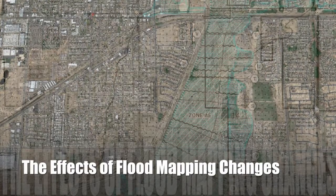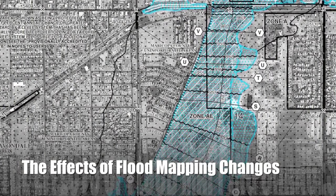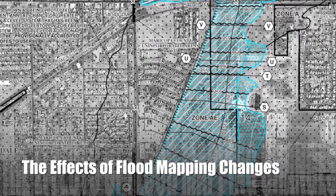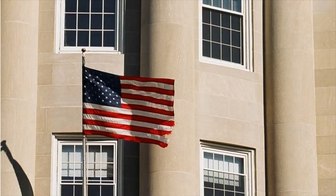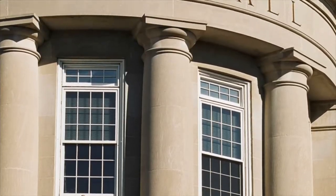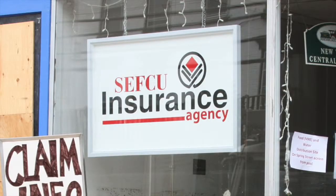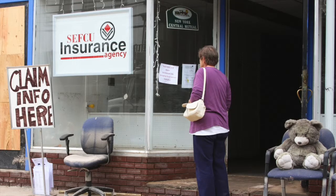This is Melanie Graham with H2O Partners, here to talk to you, the floodplain manager, on how to address questions about the implications of map changes on the cost of flood insurance. As a community point of contact for the National Flood Insurance Program, you may be asked: how does this new zone or change in the base flood elevation affect my insurance policy cost? Although it may be wise to redirect the property owner to his or her insurance agent, it is also important that you have a general understanding of two processes that can benefit a property owner in your community who has recently been impacted by a map change.